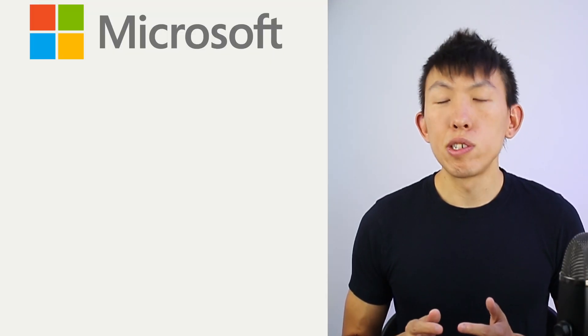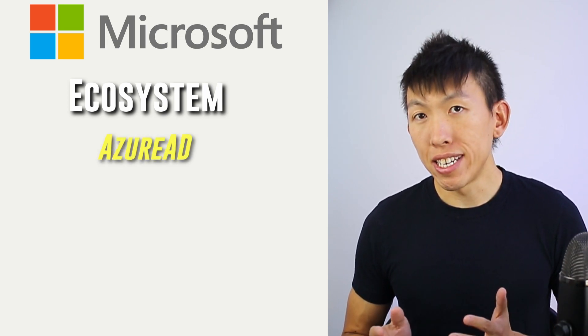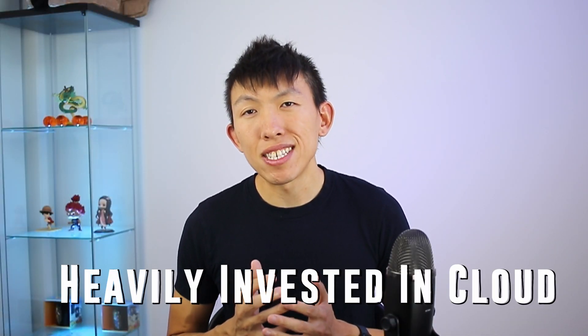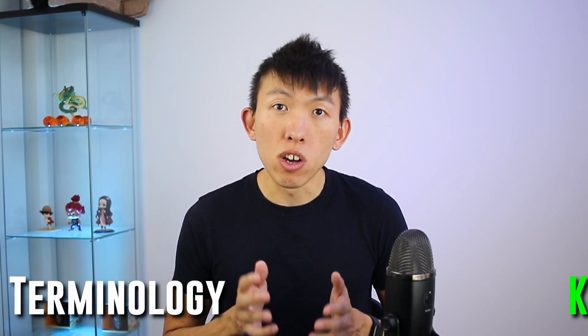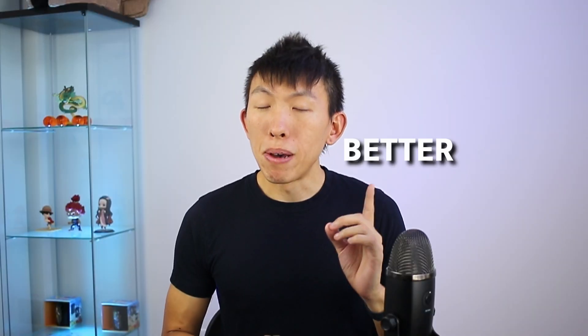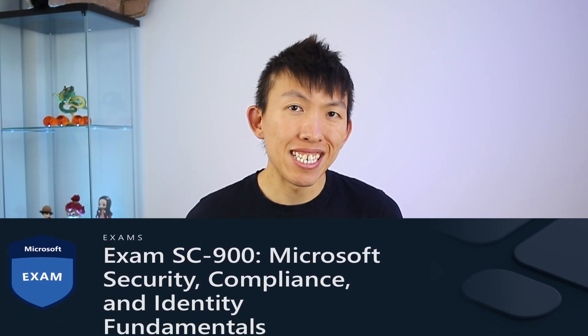With Microsoft, it will introduce you to their ecosystem as you'll be working and learning about Azure AD, Microsoft Defender, and many more. This is nice to have because some organizations are heavily invested in cloud products, so understanding the terminology and knowledge about the cloud will benefit you in the future. Microsoft also has a capstone project at the end to better prepare you for the SC-900 certificate.